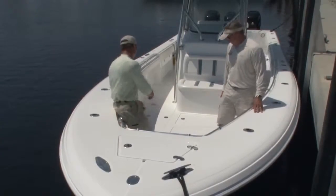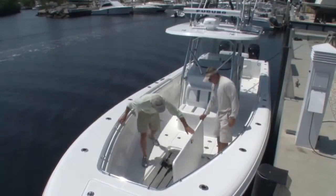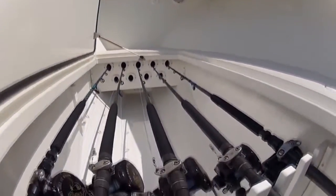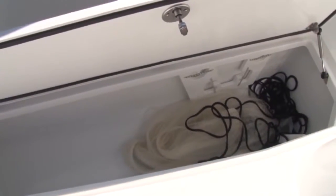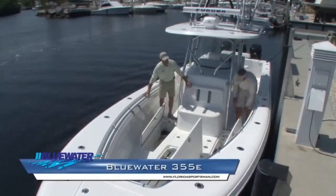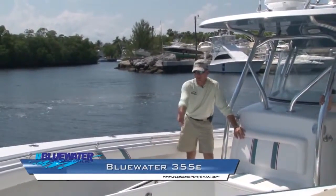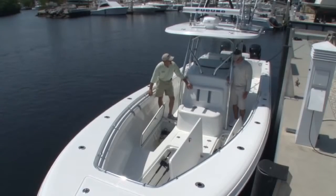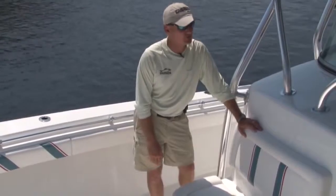Speaking of fish boxes, let's look at some built into the floor. On this boat there are actually three. Having an abundance of fish boxes is not bad because they can double as storage — on this one there's even rod storage built in. The sad thing is there are no fish in these boxes, just a bunch of gear. We need to change that — we need to go fishing.